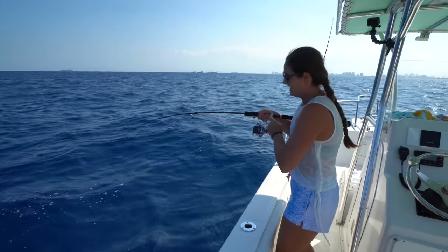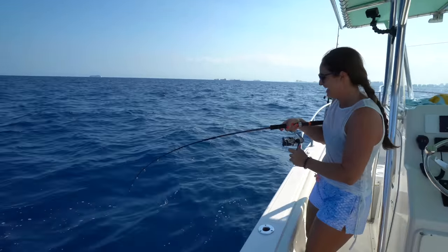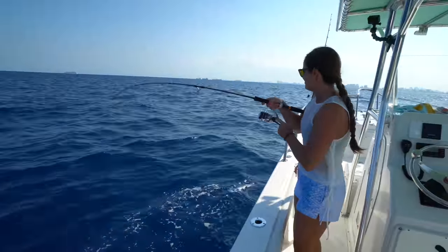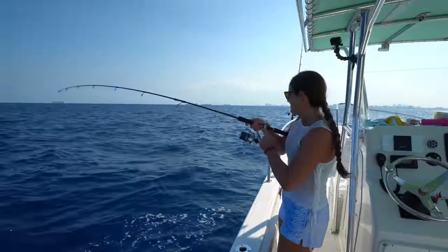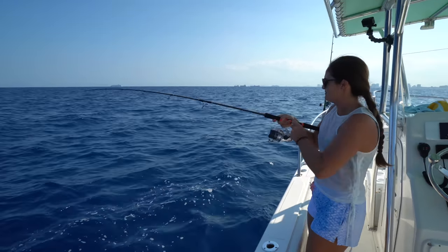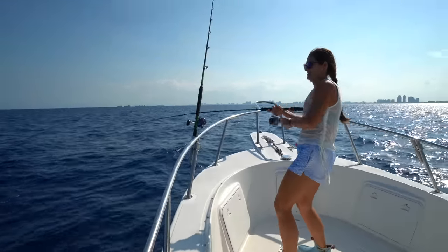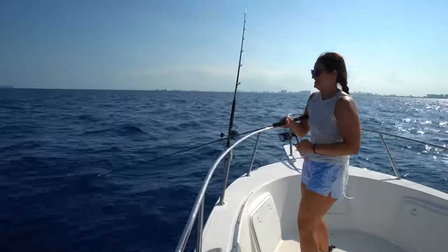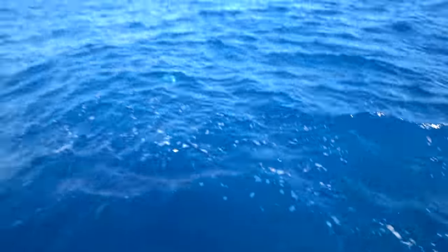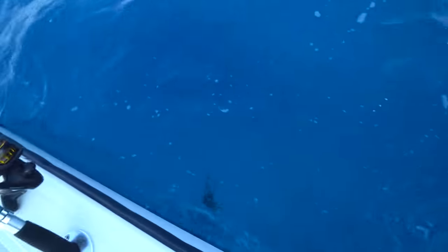I think I got a tuna on the jig. He's still there — thank goodness. It's definitely a tuna. Look at that rod tip. I've been wanting to catch a blackfin tuna all day, and I think that's what I finally got on the jig. We started another drift and got into some nice blue water. Please don't be a bonita — please be a blackfin. It's not very big but it's a blackfin.